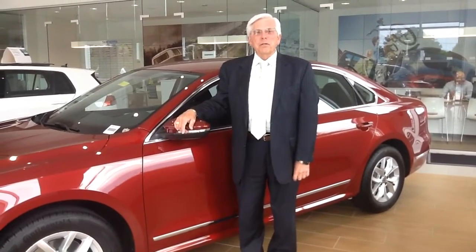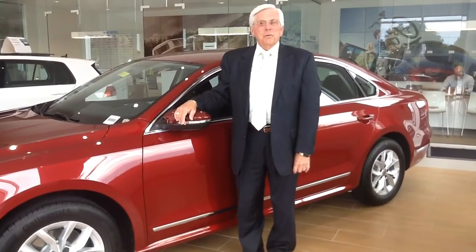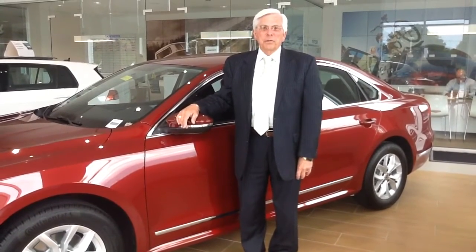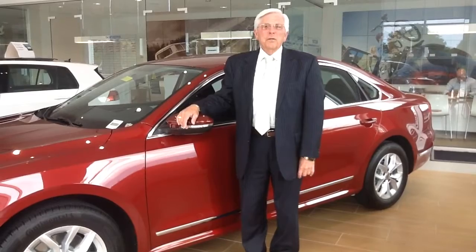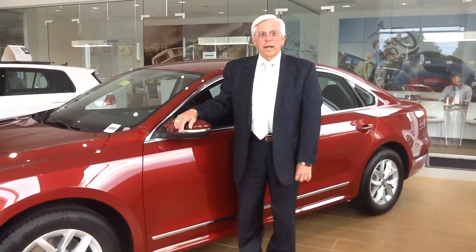For more information on this car or any other Passat, please give me a call at 352-387-1330. That's 352-387-1330. And this is Don from Volkswagen Ocala.